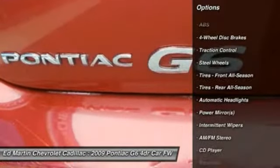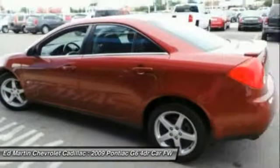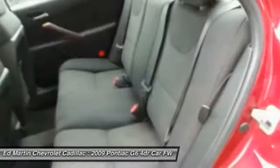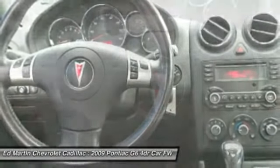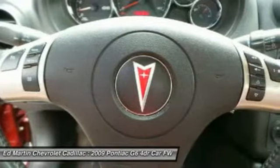Power steering, driver airbag, adjustable steering wheel, four-wheel disc brakes, AM-FM stereo radio, rear defrost, FWD, CD player. Your new ride is just a phone call away.